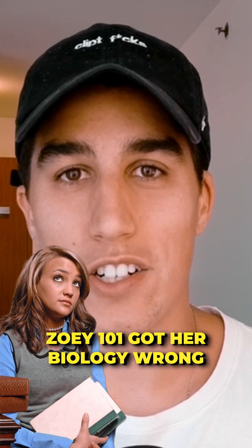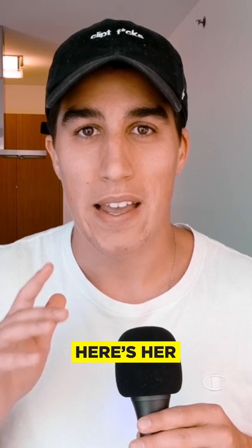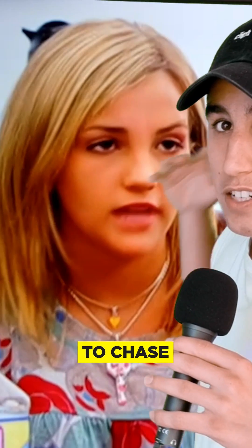Zoe 101 got her math and biology all wrong. Let's see if you can spot it. Here's her badly explaining dominant and recessive genes to Chase.